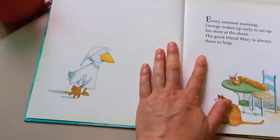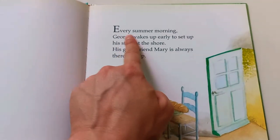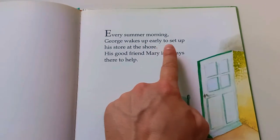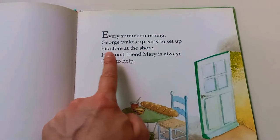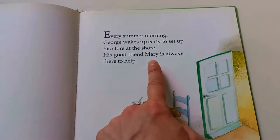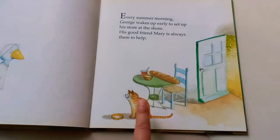Hello, sleepy George. Every summer morning, George wakes up early to set up his store at the shore. His good friend Mary is always there to help. Hello, Mary!